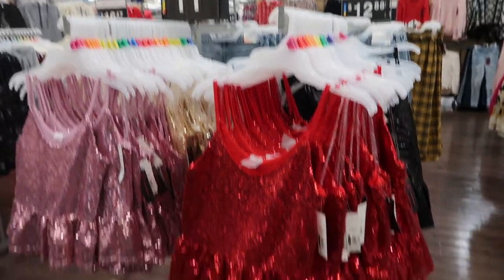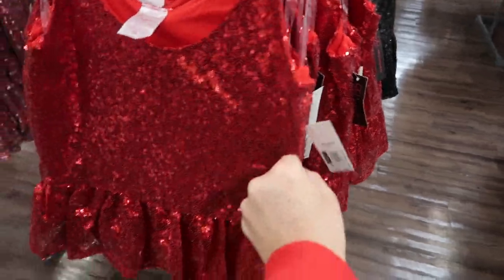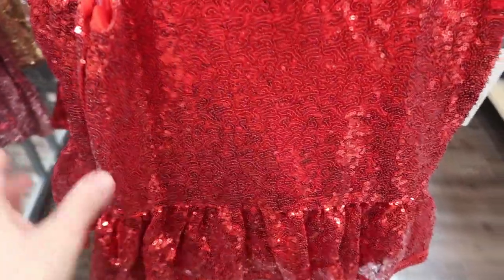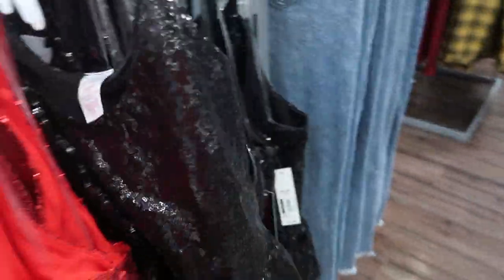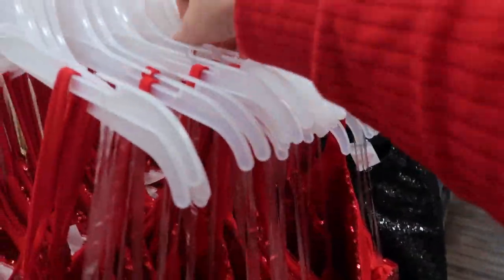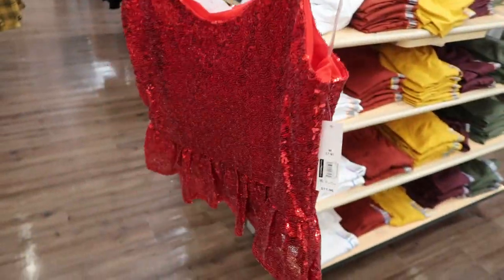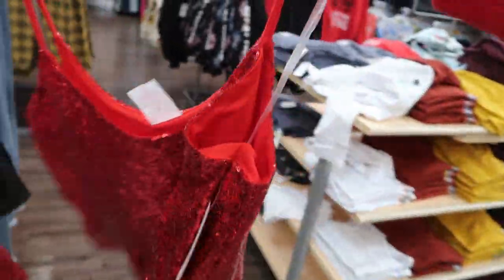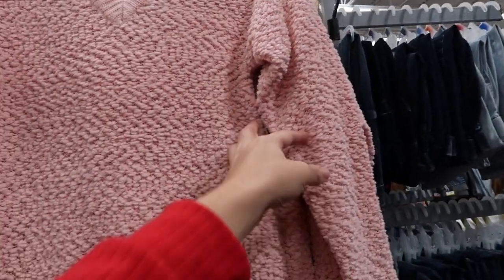There's also a new style of sequin tops by No Boundaries for $11.96. They're a peplum style with a swirl detailing in the sequins. There's red, black, pink, and gold. The last No Boundaries sequin tank ran big — I'd say this one you should get your normal size. I'm normally a medium and I would get the medium.